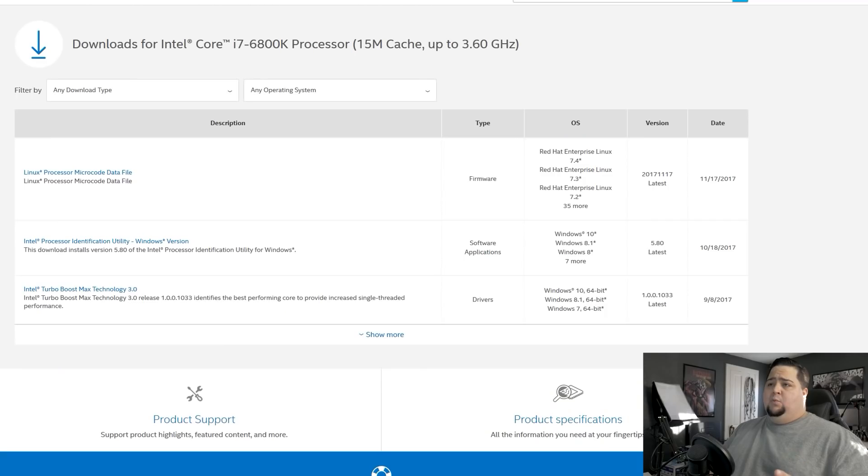If you want to keep an eye on when the update will be available, if you go over to the Intel Download Center you can check for your processor and your operating system. The microcode files had already been released for Linux back in November, which should have addressed this issue, but we are waiting for it on Windows systems. As of right now for my i7-6800K, there's been no firmware update, but we should see this by the end of the week.